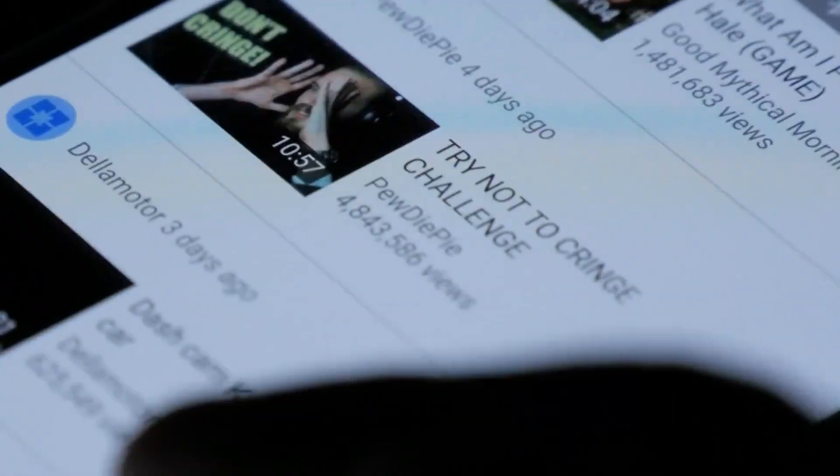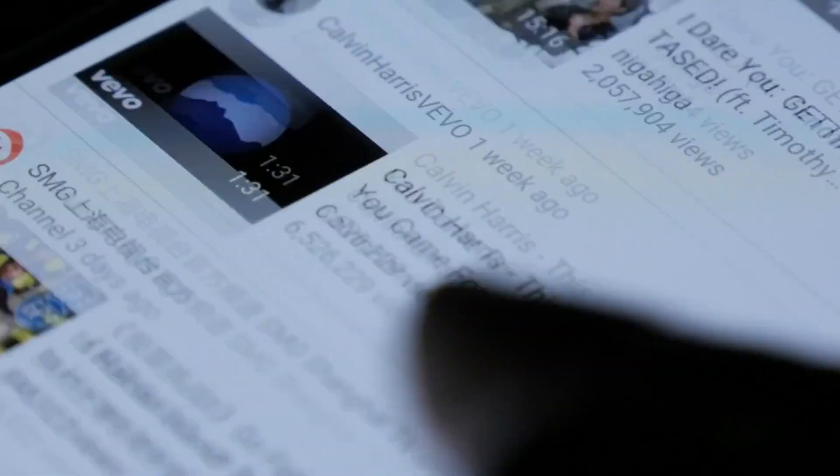In today's video, I am gonna share the 8 most useful AI tools for YouTubers.